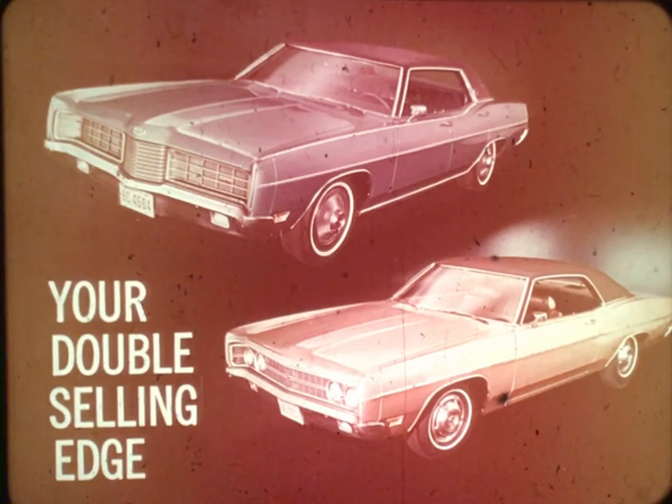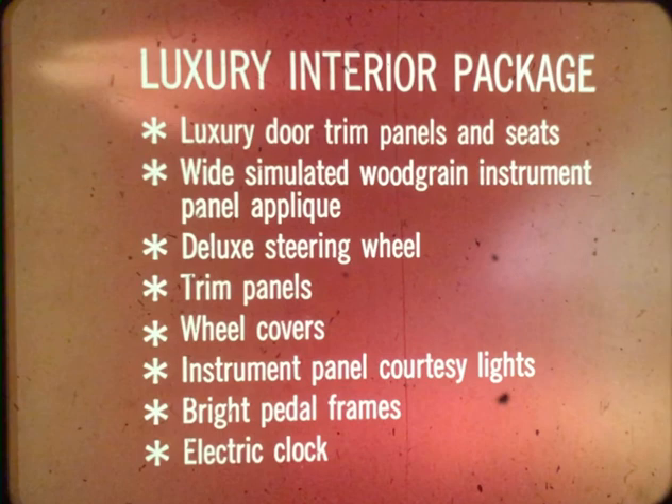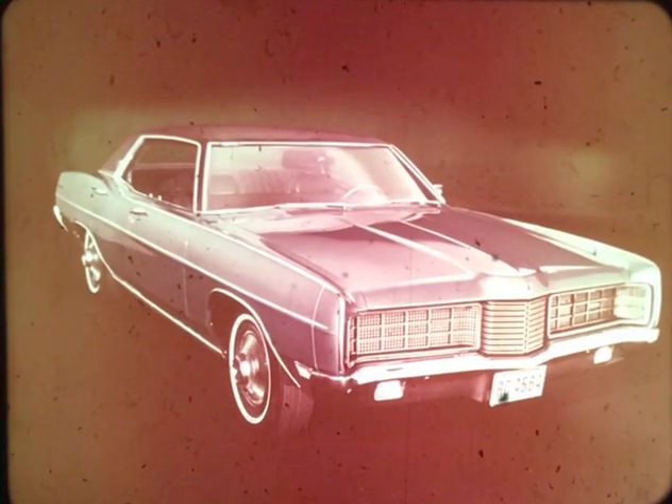Base LTD and Galaxy 500: your double selling edge over the competition. For a step up in big Ford elegance, there are two additional choices of luxury. Besides the standard LTD trim, there's one designated as the luxury interior package, which includes luxury door trim panels and seats, wide simulated wood-grain instrument panel appliqué, deluxe steering wheel, trim panels, wheel covers, instrument panel courtesy lights, bright pedal frames, and electric clock.